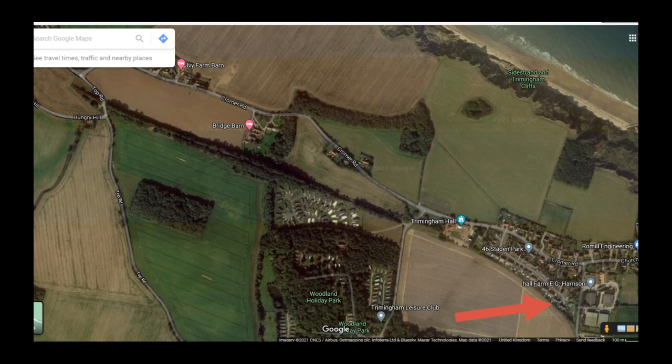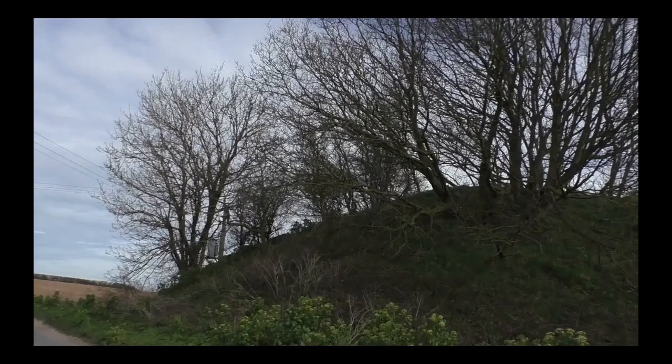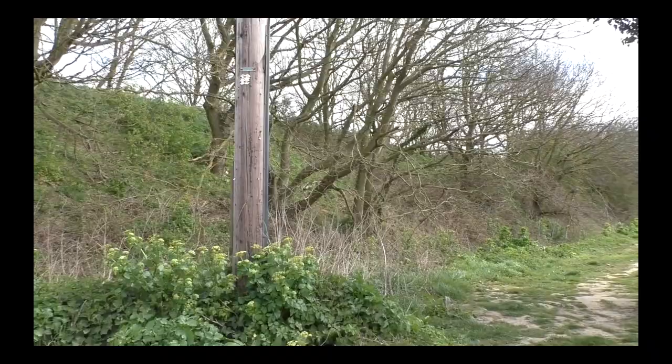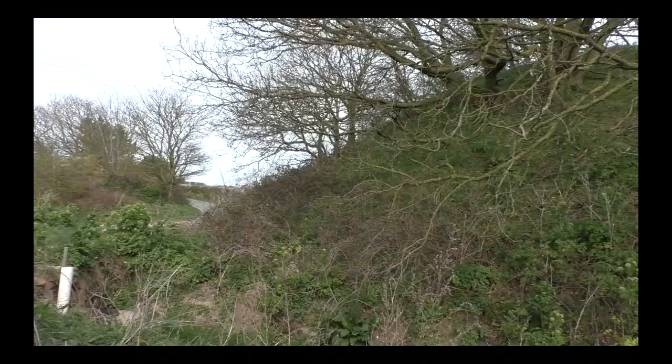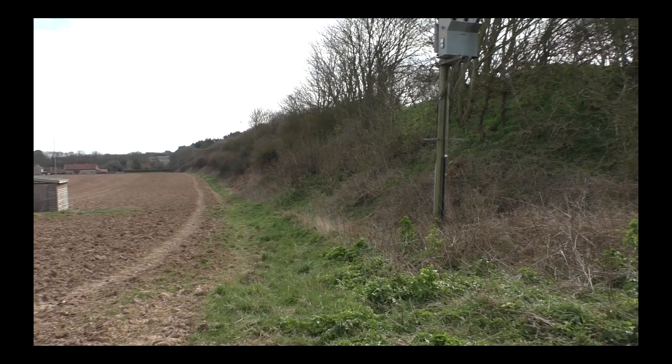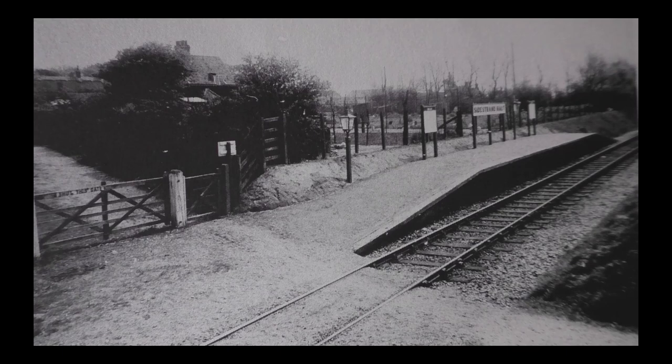So in the last video, we finished at Trimmingham. As we move on to our next bridge, you can see the line — the old railway line — depicted by the foliage. And we come to our next bridge, number 335. It was a masonry arch bridge. All we have now is this piece of embankment on the Munsley side of the road, which is called Top Road. And on the other side of the road, you have another piece of embankment, which stretches away in the distance towards Cromer.